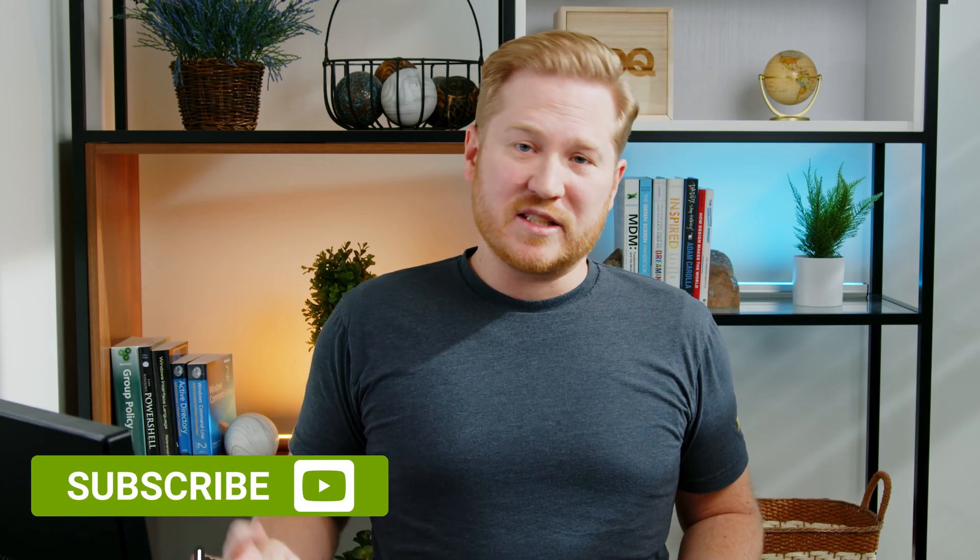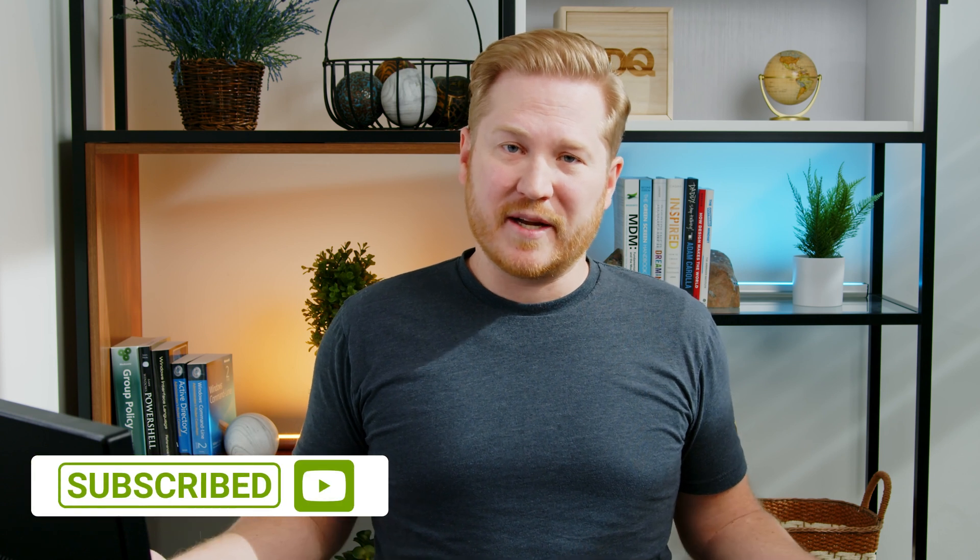That wraps up this video. For more PDQ content, make sure to like and subscribe. If you got any questions, hit us up down in the comments below or head over to our Discord server. For PDQ, I'm Brock. Thanks for watching.